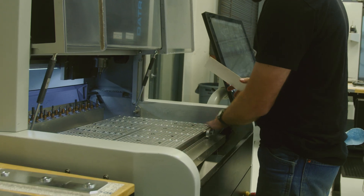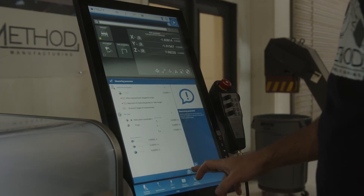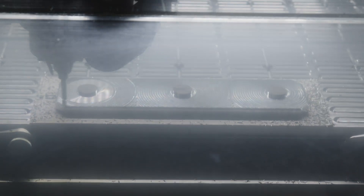This helps us cut through the troubleshooting process and deliver more effective support, better training, and more accurate post-processors that fully utilize all the cool machine options you've paid for.